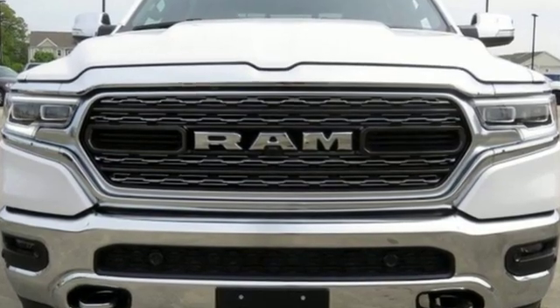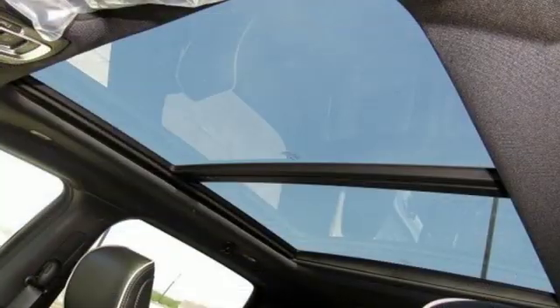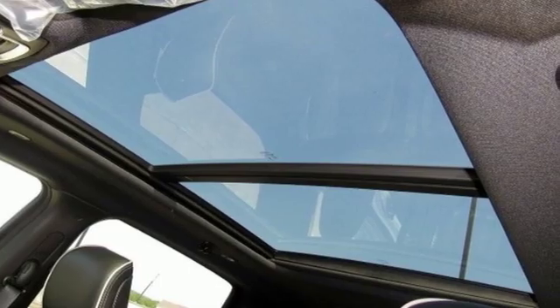They say a journey of a thousand miles begins with one step. Well in this case it begins with a test drive. Start your next adventure today.